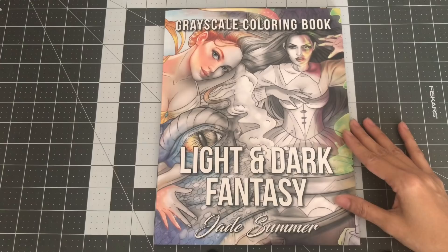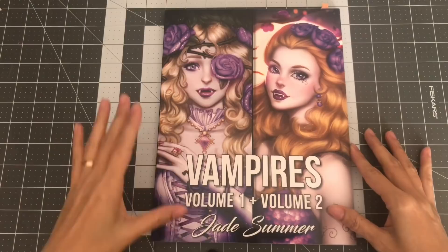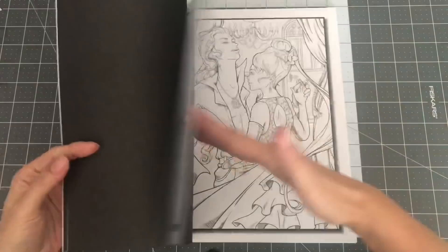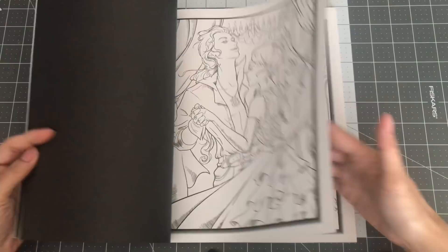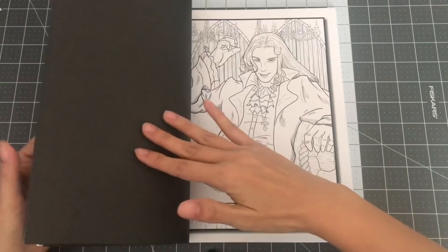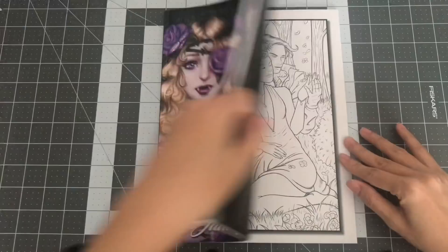The next one is Vampires Volume 1 and Volume 2 — like The Light and Dark Fantasy, they were two separate books and they combined them into one. So there's only a single image of each, and they are slightly grayscaled — not like a full grayscale. Lovely, lovely images. So this is Vampires Volume 1 and Volume 2 by Jade Summer.